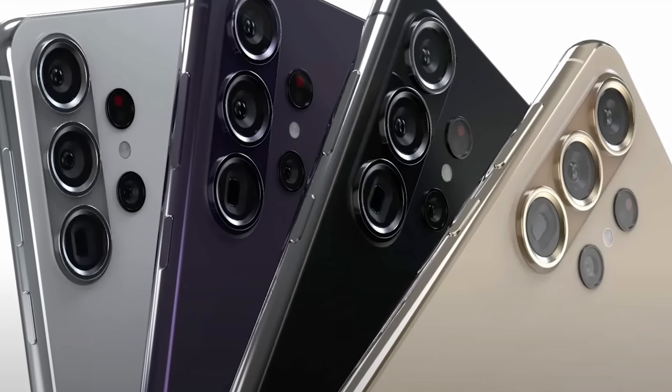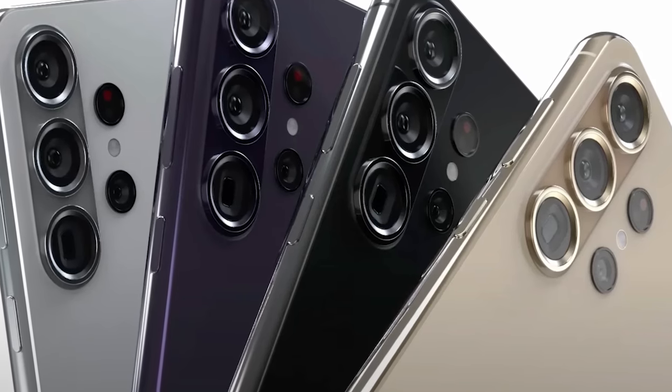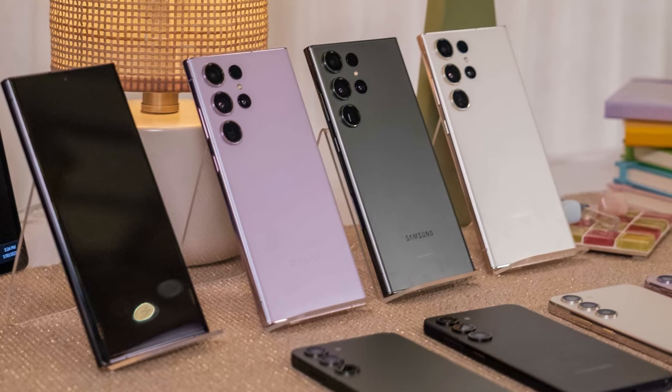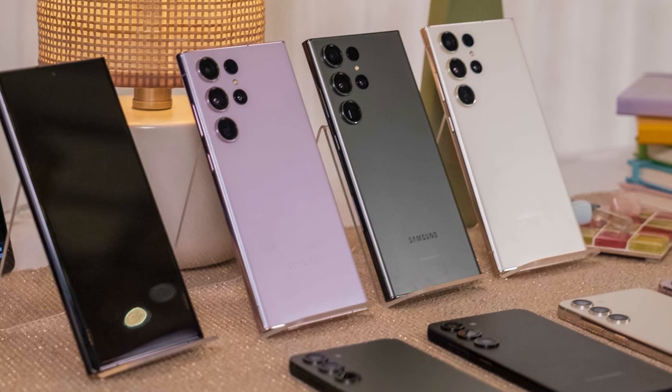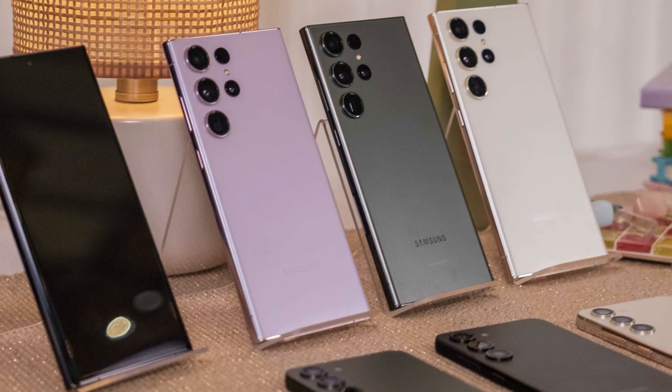All three models will feature LTPO 120Hz displays, ensuring efficient and smooth performance during scrolling, navigating menus, or enjoying high frame rate content. Additionally, they're expected to employ Gorilla Glass Armor for enhanced scratch and drop resistance.